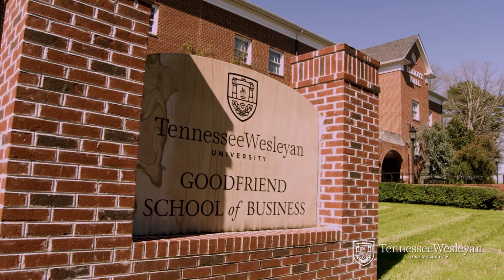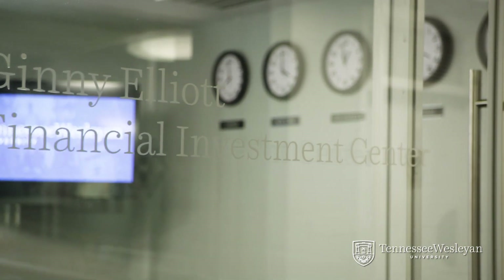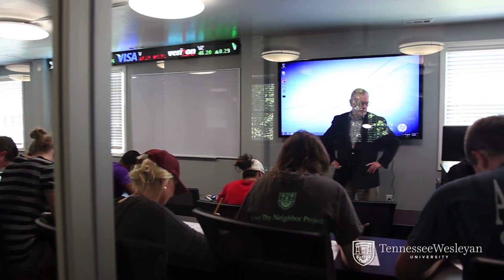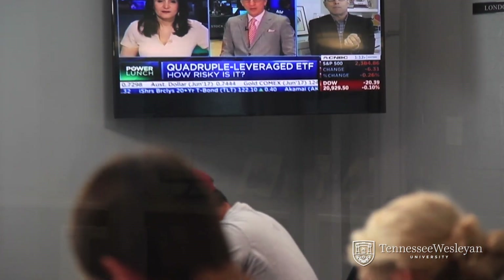At TWU, our most popular academic program is business, and Elliott Hall is the home of the Good Friends School of Business, with special features like the stock ticker and the boardroom upstairs, and the Lighthouse 2.0 downstairs. Our business students have all they need to prepare for a successful career.